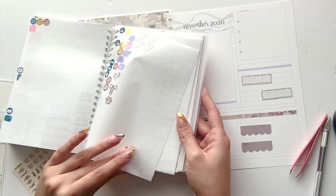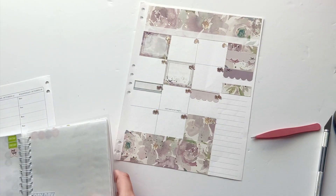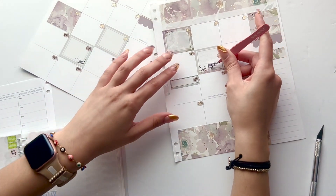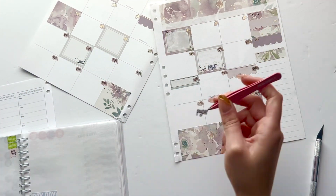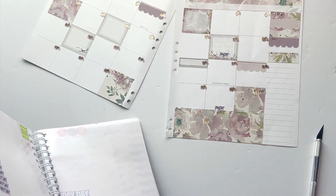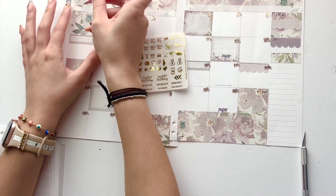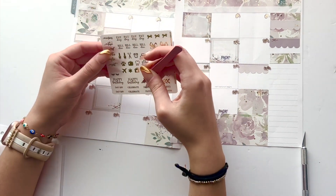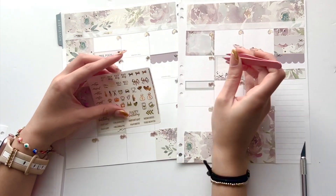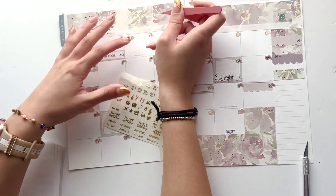I want to put the days that I get paid. I know I have payday stickers somewhere. I have a calendar that tells me what days I get paid, but I'll just do the math. I think I get paid the 12th, so I'll do payday there. And then I get paid the 26th — payday, beautiful! I also wanted to use these stickers because last month I forgot to use them and used incredibly big stickers on my monthly spread. We're almost done — I just have to cover both Novembers.